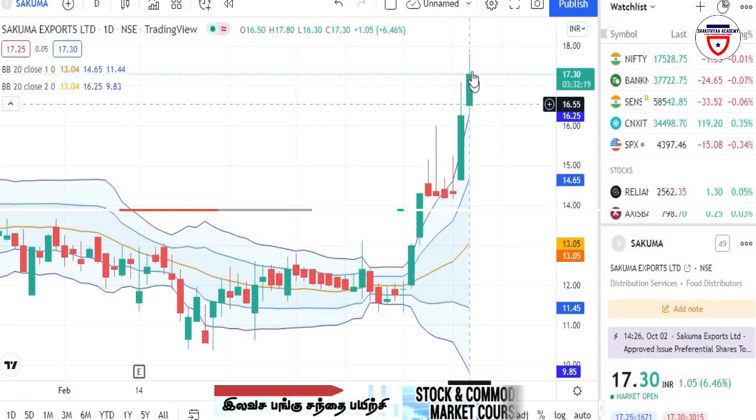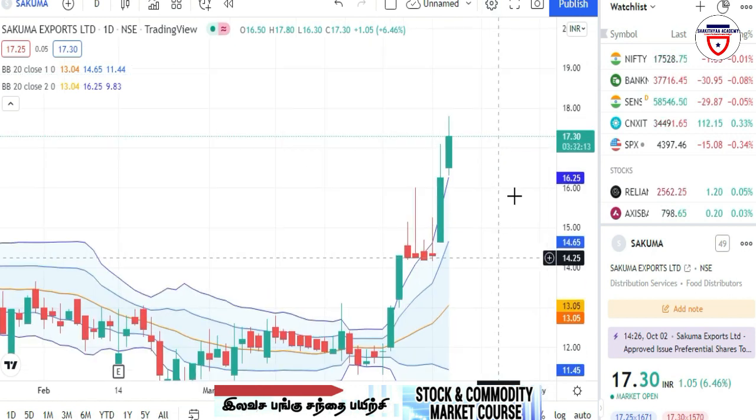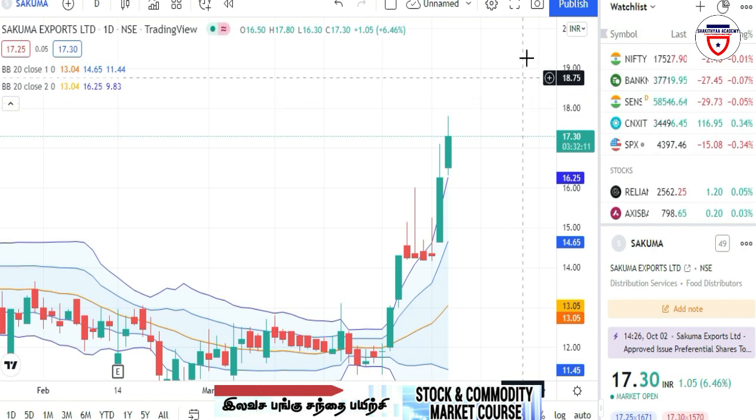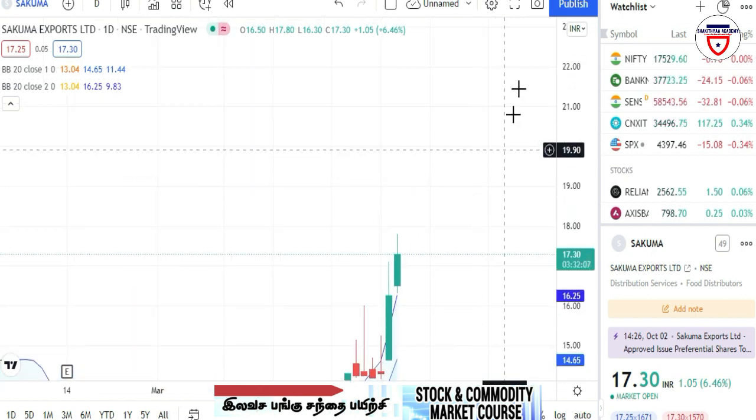This company will pay to 17.50 rupees. If you consider the buy price at 15.50, then the price target for the company is 20 to 25.25 rupees.